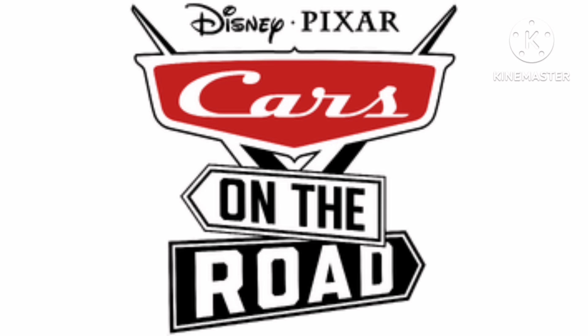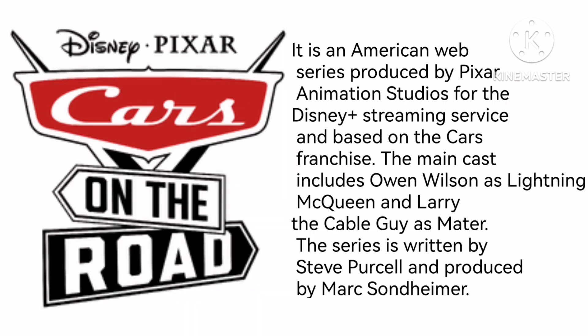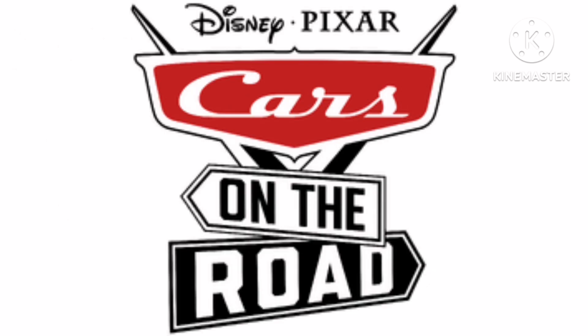Now let's talk about Cars on the Road. It is an American web series produced by Pixar Animation Studios for the Disney Plus streaming service, based on the Cars franchise. The main cast includes Owen Wilson as Lightning McQueen and Larry the Cable Guy as Mater. The series is written by Steve Purcell and produced by Mark Sondheimer. 2022 to the present, there is the words Disney and Pixar in black text, and under it there is a white shape on a black outline with a red shape inside it containing the word Cars in white text, and under it the words On and the Road styled accordingly.